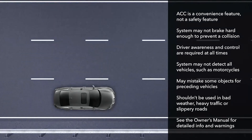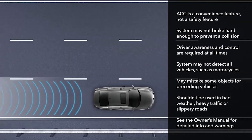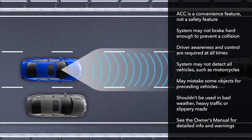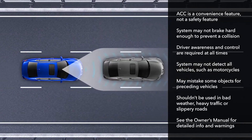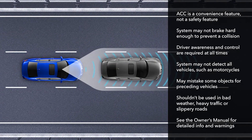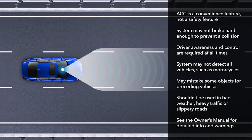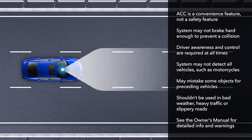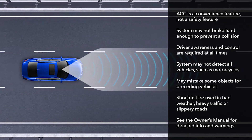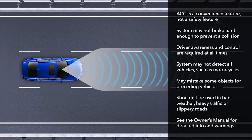It's important to understand that ACC is a sophisticated convenience feature, not intended as a safety device. ACC may not apply the brakes hard enough to prevent a collision, so driver awareness and control are still required at all times. Be aware that ACC does come with some significant limitations. The system may not be able to detect certain vehicles, such as motorcycles. It may mistake some stationary objects or vehicles beside you as preceding vehicles, especially on curves. And it's never a good idea to use any cruise control system in bad weather, in heavy traffic, or on slippery surfaces.